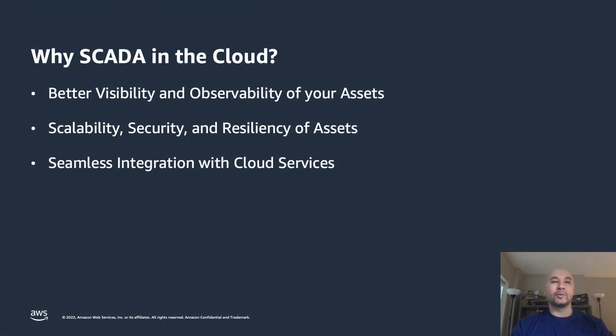You may be asking yourself, why would I want to migrate my SCADA server and SCADA system to the cloud to run on AWS? I understand there are concerns, risks, and challenges that need to be addressed every time you modify, migrate, or think about making changes to your SCADA system. When it comes to migrating your SCADA servers to the cloud, I'm going to talk about how you can gain better visibility and observability of your assets, how by leveraging the elasticity and size of AWS's cloud you can gain scalability, and how AWS's security services and security-first approach will help you build a secure and resilient solution that covers all of your assets.